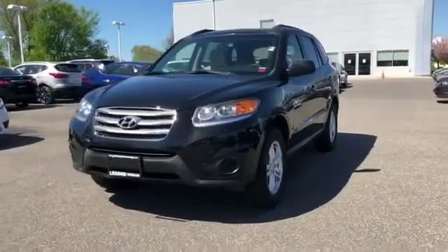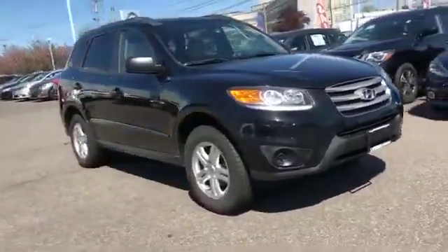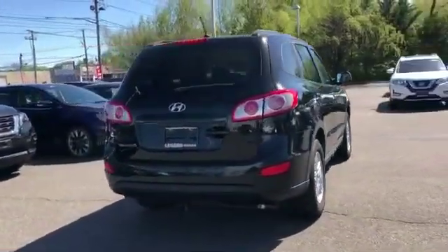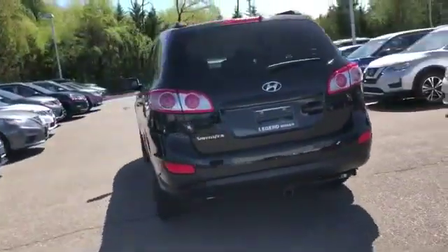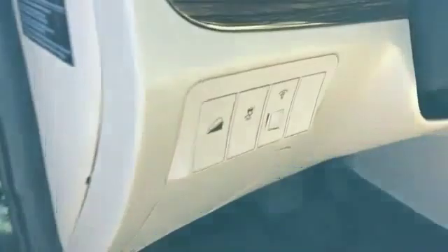2012 Hyundai Santa Fe with less than 65,000 miles on the odometer. This SUV offers space as well as power and performance. Additionally, you'll be more than pleased with extra features like satellite radio, heated side view mirrors, and wood grain trim.